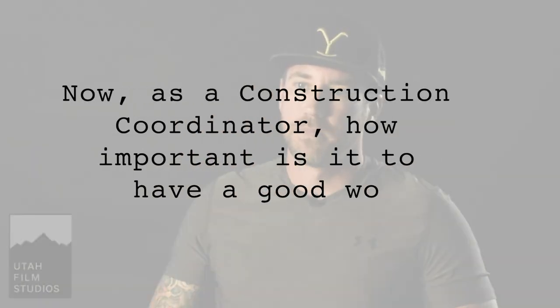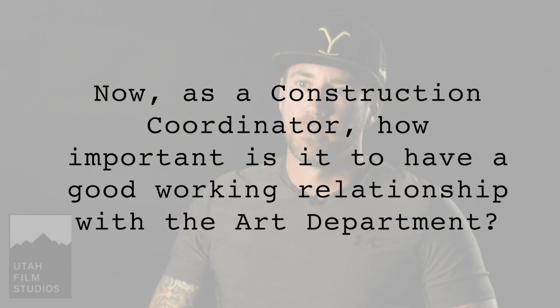As a construction coordinator, how important is it to have a good working relationship with the art department? That's one of the most key components of the whole thing for me — having a good relationship with the production designer and the art director. On this show it's been absolutely spectacular. Carrie White and Yvonne Boudreau are just the most wonderful people to deal with, and it's an honor to work with them. They're so easy to work with. If I run into a situation where I can't get a certain material fast enough to have a set done in time, I'll go in and say hey, I can't get this in this time frame.